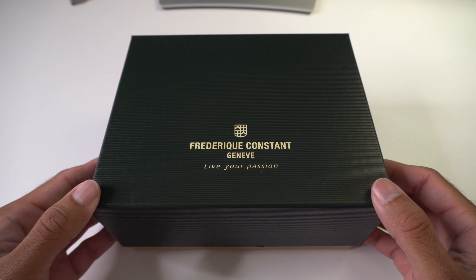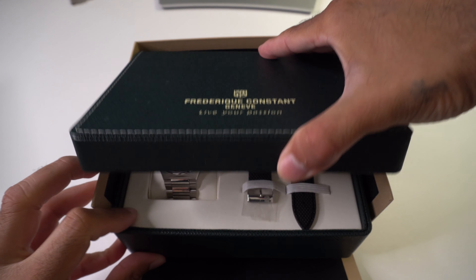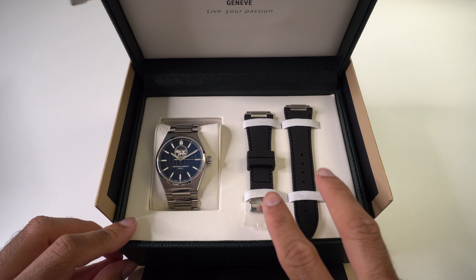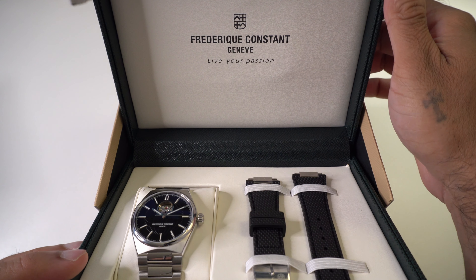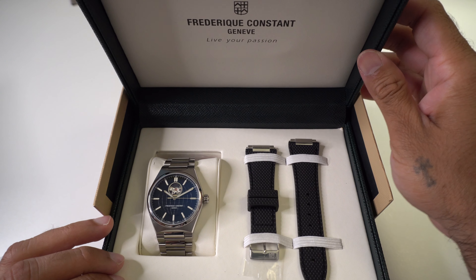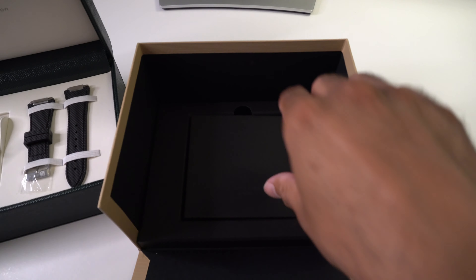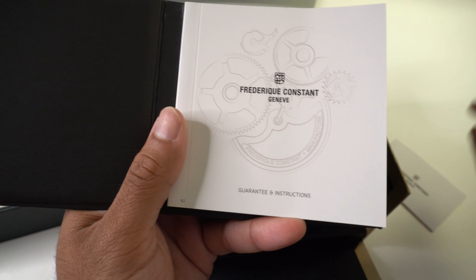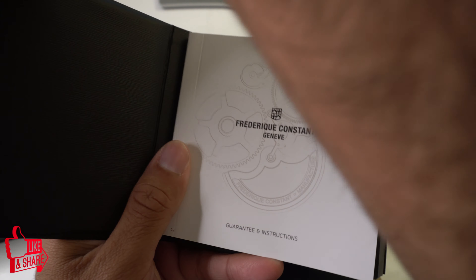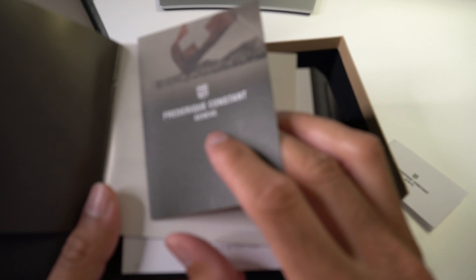Here is the box that the watch came in. Inside is a lovely leather presentation box containing the watch itself, along with a spare rubber strap. The inside has the Frederick Constant 'Live Your Passion' logo embossed. It also includes quick instructions on how to activate your warranty, an instruction booklet, details of service centers, and the international warranty card with authorized dealer details.